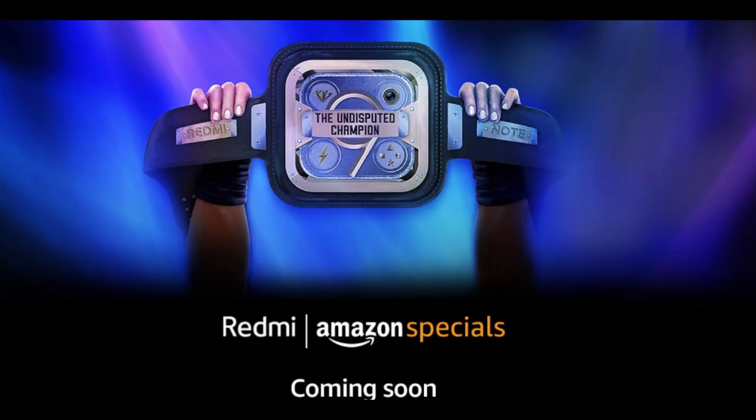Redmi Note 9 has a launch date — July 20th in India. We have a specific video on our channel; you can check the link in the description below. The expected price is ₹10,000 to ₹13,000. For the Redmi Note 9 Pro segment, we expect around ₹14,000.